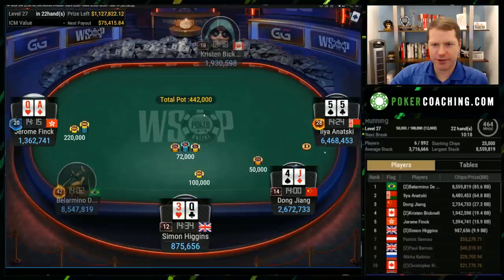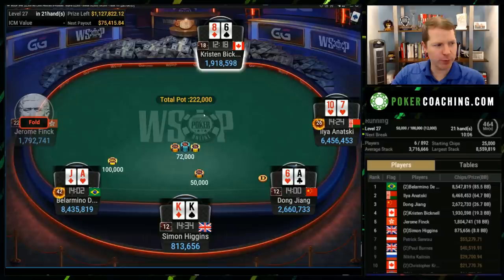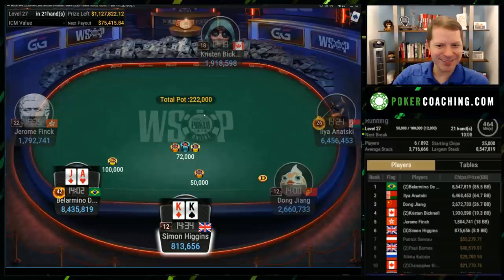Ace-Queen offsuit goes for the min-raise — you could certainly just rip it in, I have no problem with that. Min-raise and then call off is also fine though. There are a lot of scenarios where you can really go either way — you can kind of do whatever you want a lot of the time.